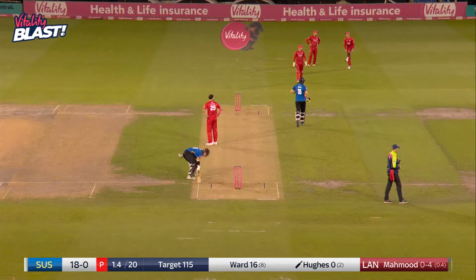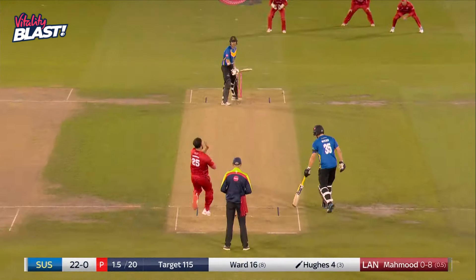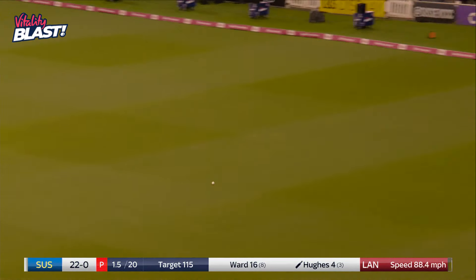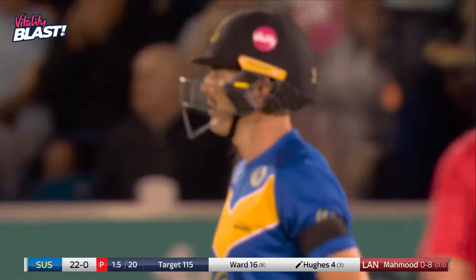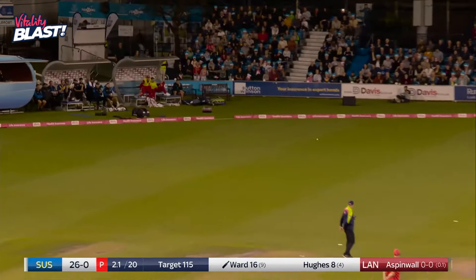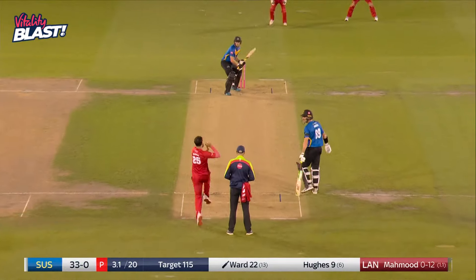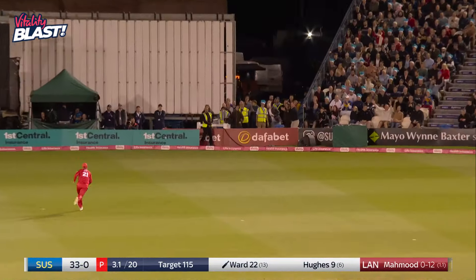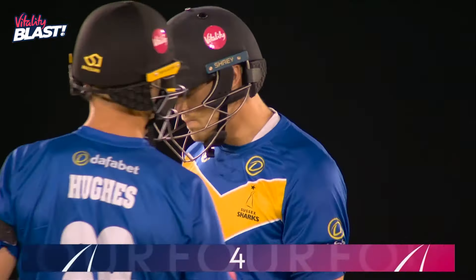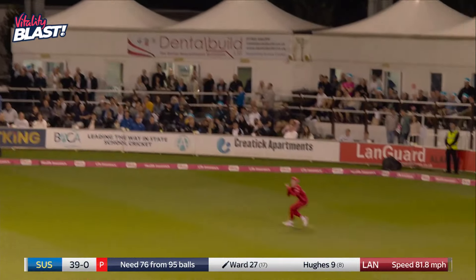Straight through — another boundary. Lancashire don't need this; the Sussex fans are enjoying it though, into the final stage. Nice shot — this will get past Steven Croft. It's getting better and better for Sussex. Hit past short fine leg and deep square leg — another boundary. Smashed off the edge, over third — sliced out towards that deep man, caught in the end, little bit of a fumble.